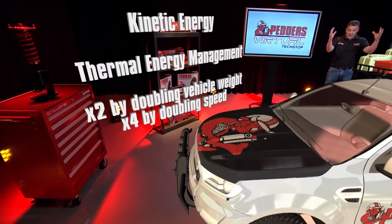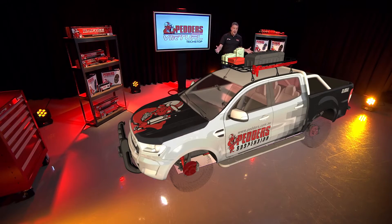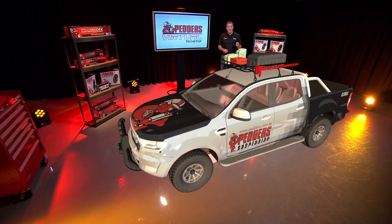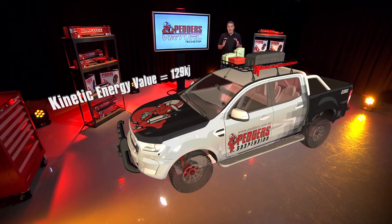What on earth does this mean? Let's take our Pedda's dual cab, single driver, without a big payload — call it perhaps 2,100 kilos — doing around 40 kilometres an hour in a built-up area. The kinetic energy value here is about 129 kilojoules. To bring the vehicle to a full stop, the brake system must absorb and then dissipate this much thermal energy — we're calling it heat.